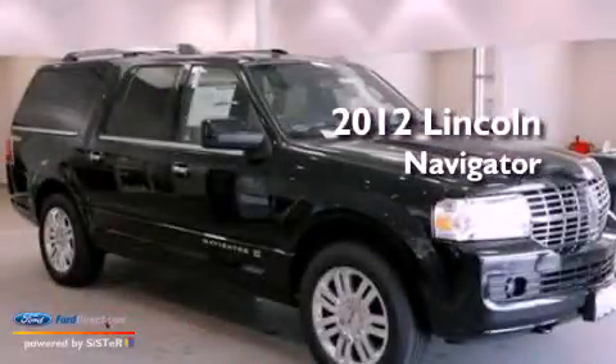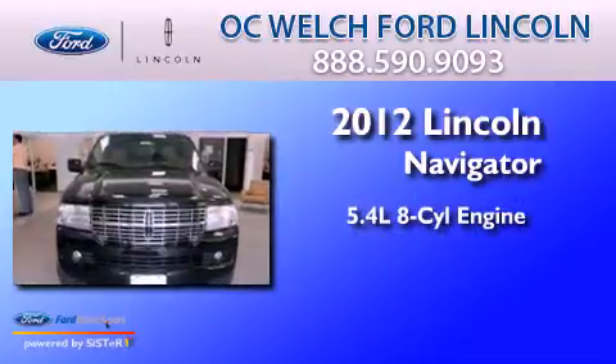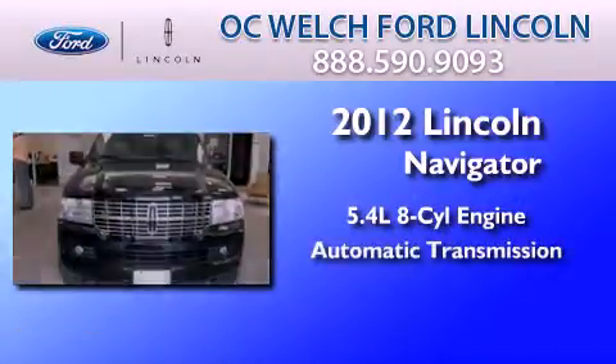This is a brand-new 2012 Lincoln Navigator. It has a 5.4-liter 8-cylinder engine and an automatic transmission.